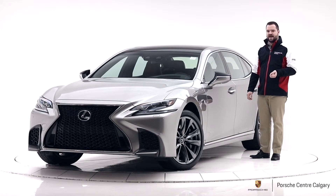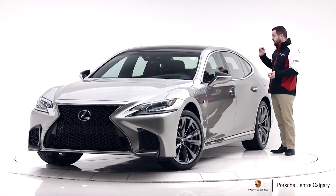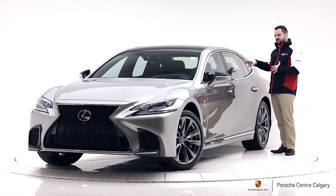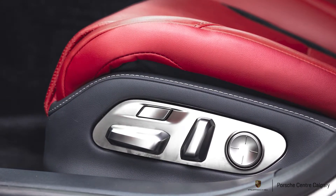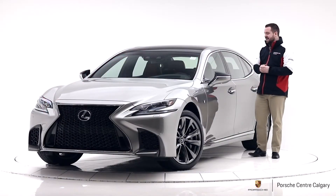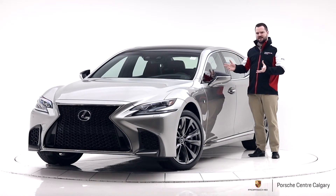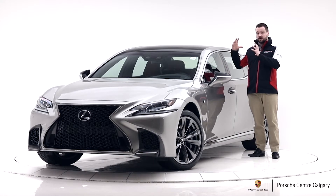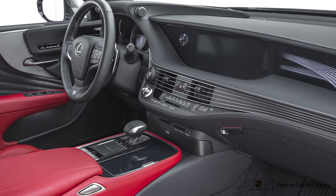Some of the other features in the backseat — being an executive sedan, there's some nice stuff back there too. You have heated seats for both rear passengers. You can also control the front passenger seat, so if you need a little more legroom when you're being driven, you can do that. There's a touchpad in the center to control the infotainment system, which is much updated from the old one, with a really large, super high-definition screen. Really cool car.